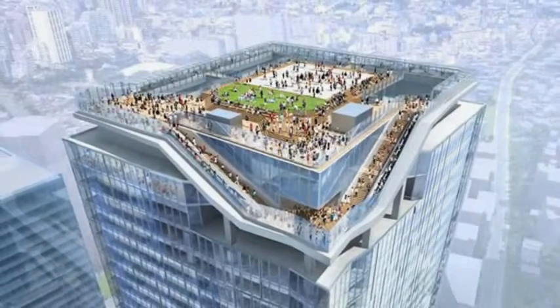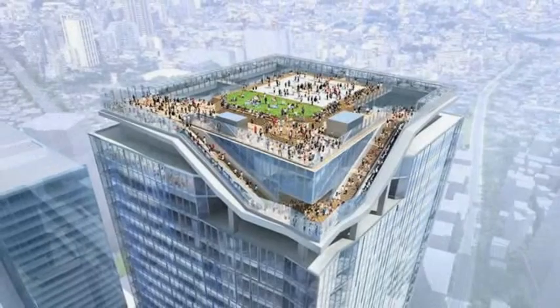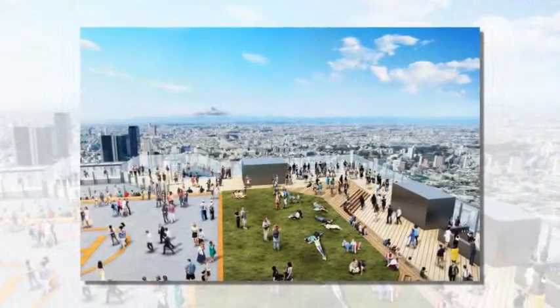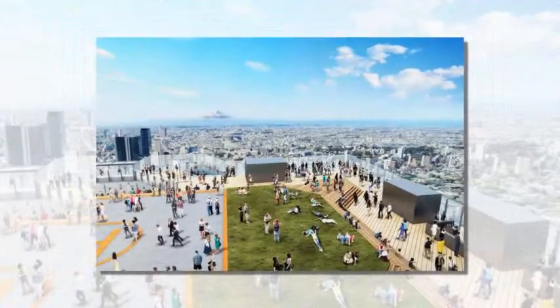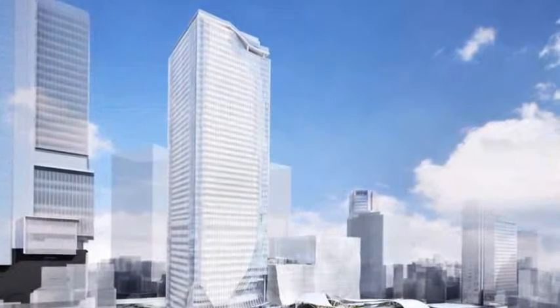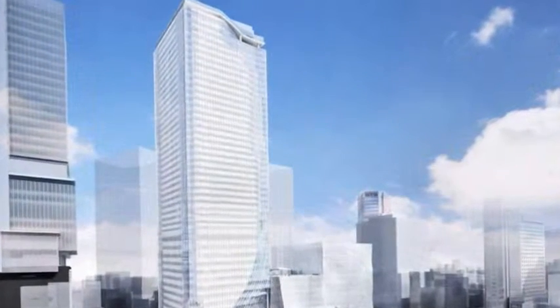Tokyo is set to add another structure to its distinctive skyline — a 230-meter skyscraper that will present 360-degree views across the Japanese capital. Revealed by the Tokyu Corporation, the collaborative team of SANAA, Kengo Kuma and Nikken are responsible for the tower's design, which is slated for completion by 2019.